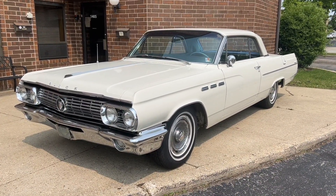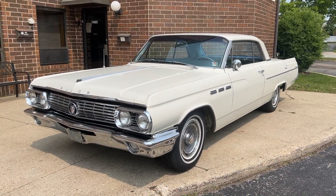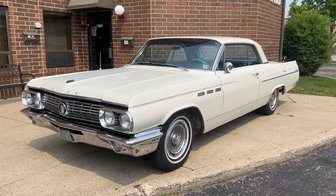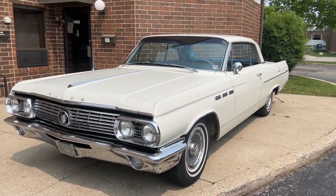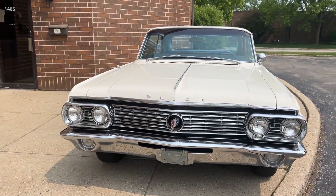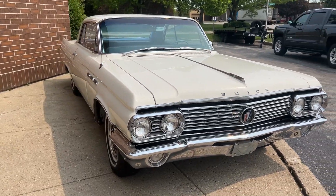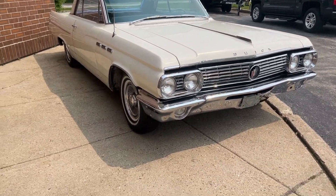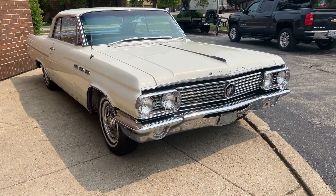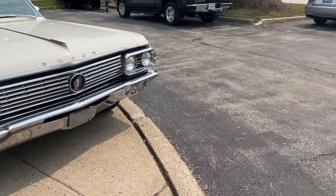Up for sale: 1963 Buick LeSabre. I'm going to walk around and tell you about the car, fire it up, and drive it. If you're enjoying the video, please hit like and subscribe to the channel if you want to see more videos like this. Like I said, 63 Buick LeSabre two-door hardtop, finished in white with blue interior.